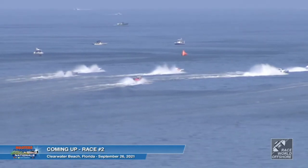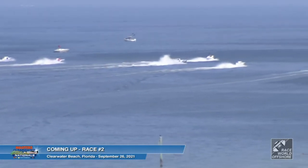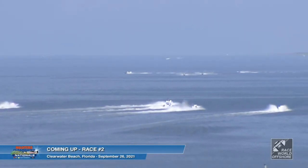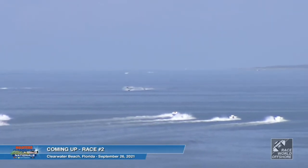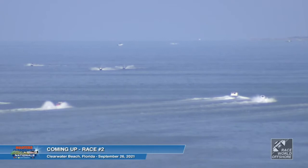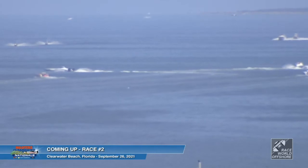As the boats head out to the milling circle, they'll be milling clockwise. This class is going to invert their starts — this is part of the APBA National Point Series, the sixth race where they can count their points. Seven total races between RWO, OPA, and P1. In this class and in Supercat, they can drop their lowest finish of the year and take their six best scores toward the point standings. Right now, Performance Boat Center is 13 points ahead of CMR Racing. They're going to invert the start based on their last race in St. Pete — whoever finished last will be on the inside line and whoever finished first will be on the outside line.